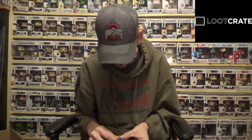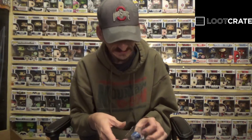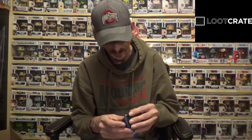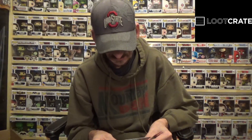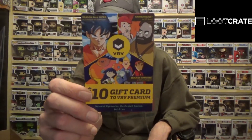If you are into Power Rangers that is going to be a very cool item. Power Rangers came out when I was well into my teen years so I wasn't so much into them, but nonetheless Power Rangers are cool, I do like them. We also have a ten dollar gift card to VRV Premium — this seems like a streaming service where you can stream these shows. Not that I'll ever use it but it's cool nonetheless.